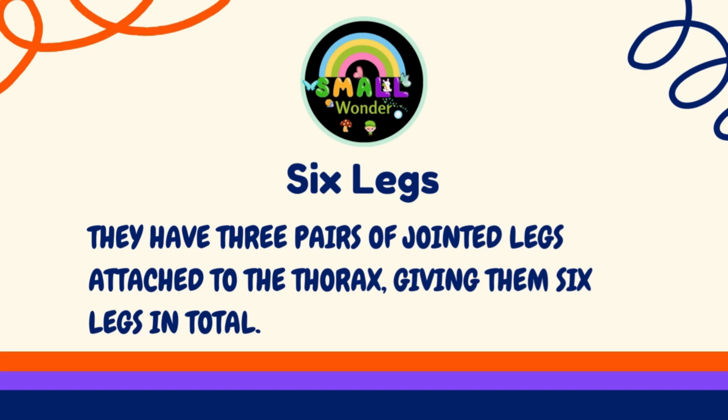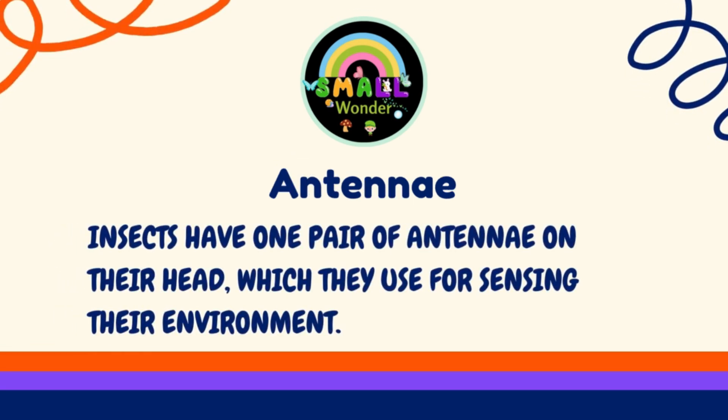They have three pairs of jointed legs attached to the thorax, giving them six legs in total. Insects have one pair of antennae on their head, which they use for sensing their environment.